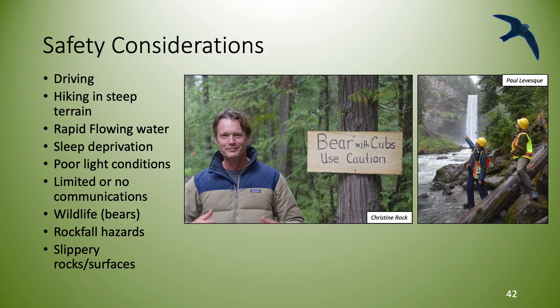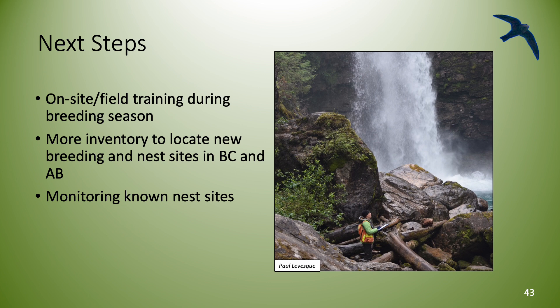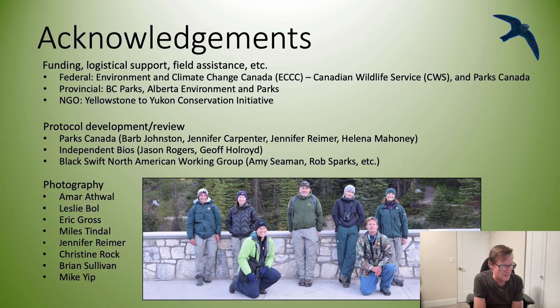A few safety issues to pay attention to: lots of driving, hiking around in steep terrain, rapid flowing water, sleep deprivation, poor light conditions, limited or no communications, wildlife particularly bears, falling rock hazards, and slippery rock surfaces. The next steps for this project would be on-site field training during the breeding season, more inventory to locate new breeding and nesting sites in British Columbia and Alberta, and monitoring at known nest sites.